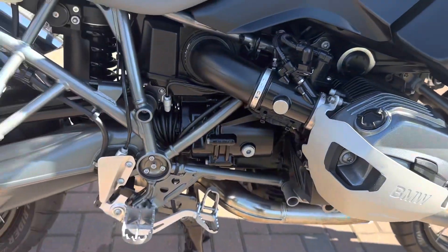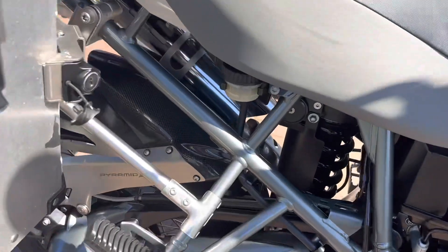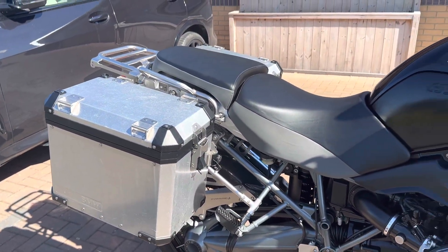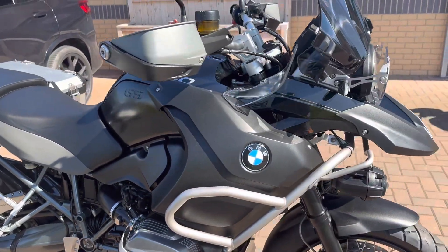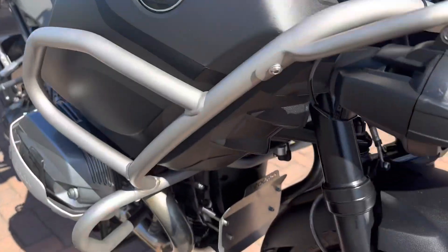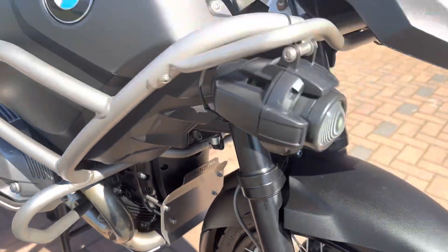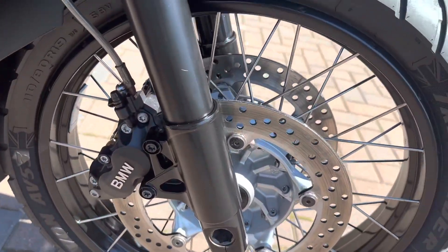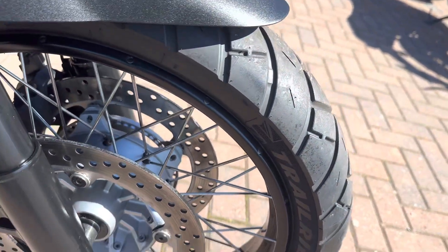It's got a pyramid hugger and also the two aluminium BMW boxes on it. Apart from a tinted screen, a headlight protector, and a little guard behind the engine, it's pretty much standard condition. It's well used so it isn't new, but it's been well looked after.